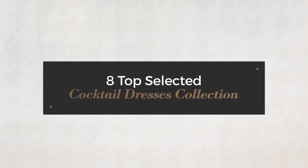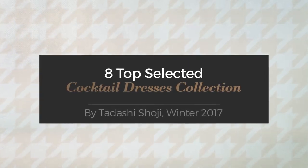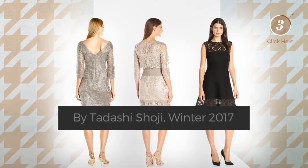A top selected cocktail dresses collection by Tadashi Shoji, winter 2017. At any time, click the circle and get the details about your favorite dress.